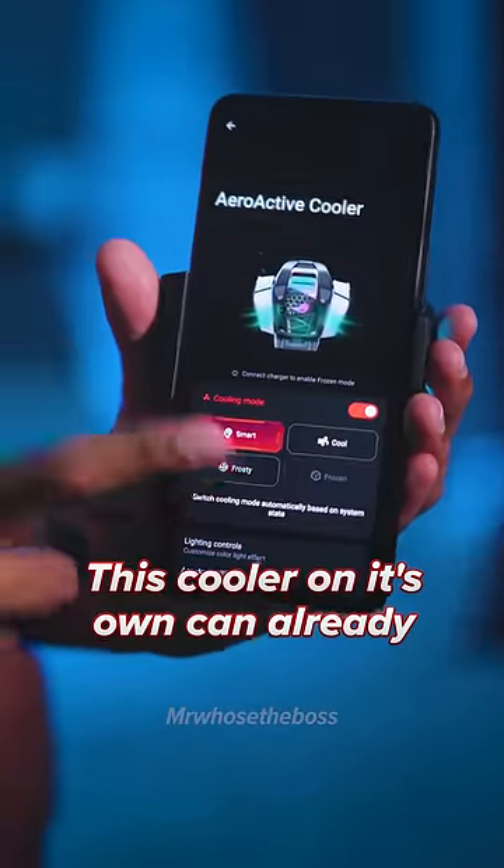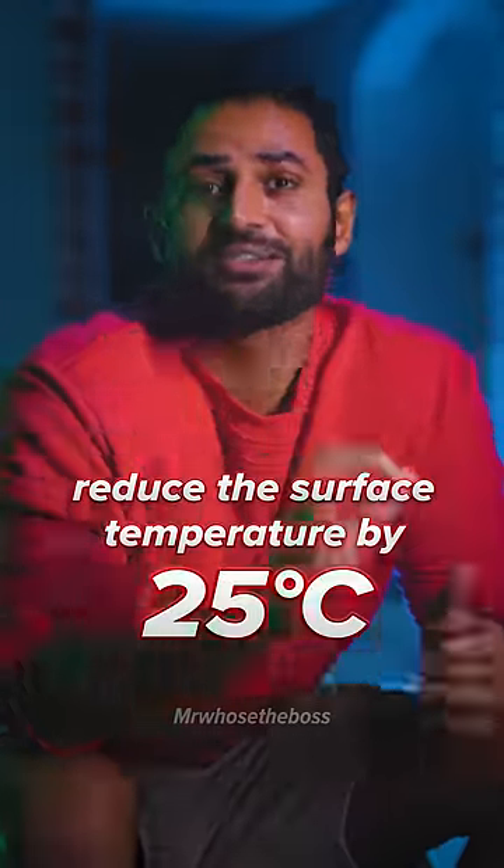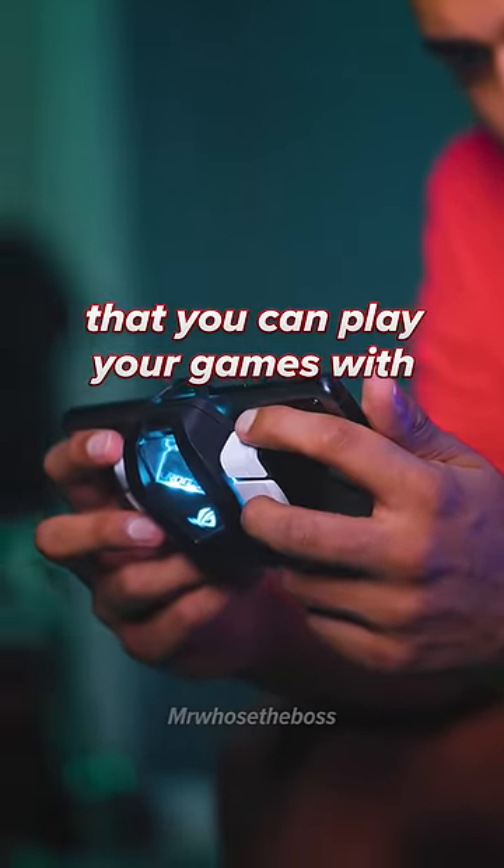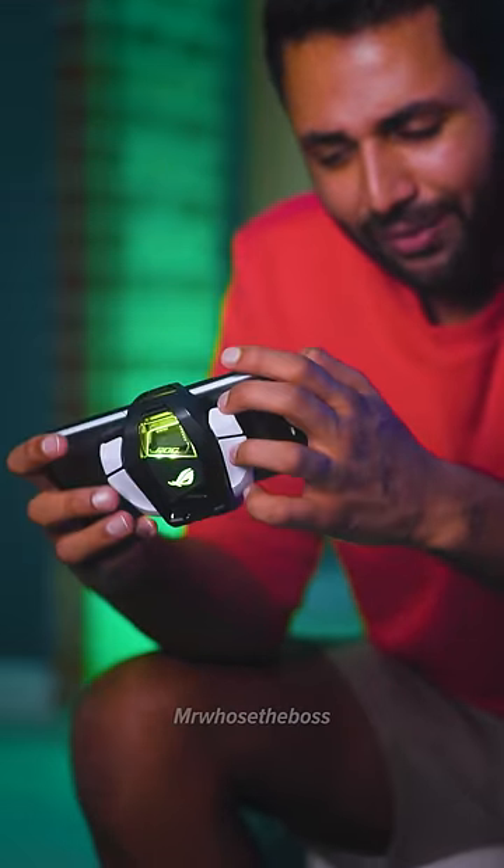Now this cooler on its own can already reduce the phone's surface temperature by 25 degrees Celsius, whilst also adding four physical trigger buttons that you can play your games with — admittedly with quite a strange hand grip. But this particular phone takes it even further.